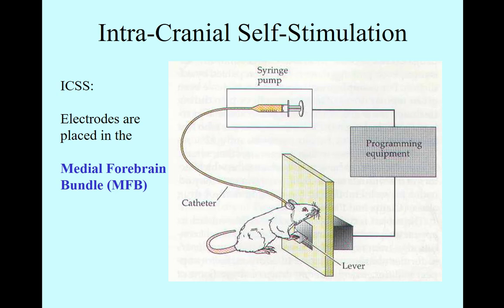Later on, scientists switched from electrical stimulation to addictive drugs — cocaine. They had a syringe so that every time the rat pressed the lever, a dose of cocaine would be released into its medial forebrain bundle and the rat would get the positive feeling of reward.